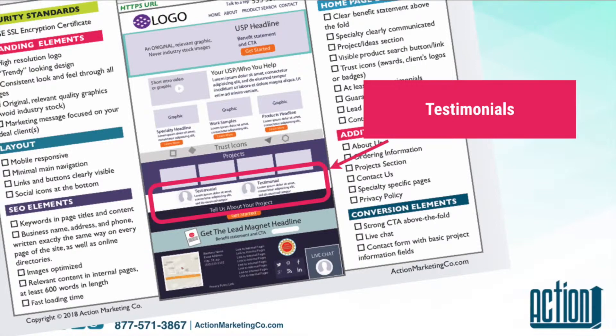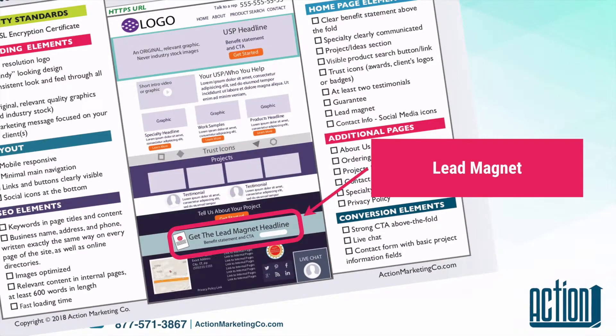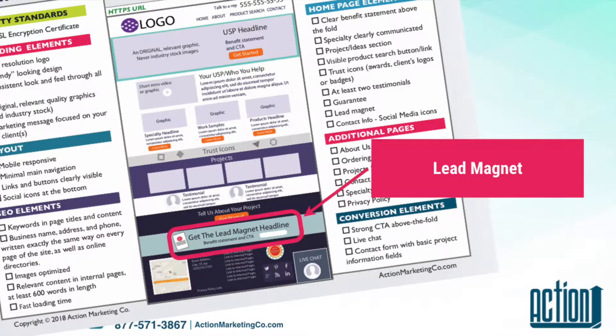Same thing with testimonials — you want to have at least a couple on your homepage. The next thing to go on your homepage is a lead magnet, if you have one. This could be a guide to buy promotional products or to set up a trade show, or a checklist, even a printed catalog. I tested different things and I did get leads from all of my lead magnets. The one that surprised me the most was the printed catalog — so you never know what's going to work. If you do have one, put the lead magnet right on your homepage.